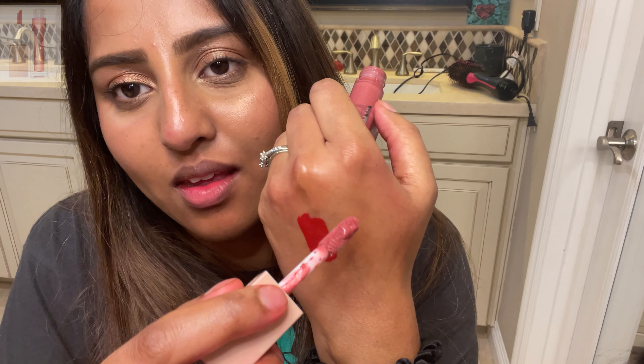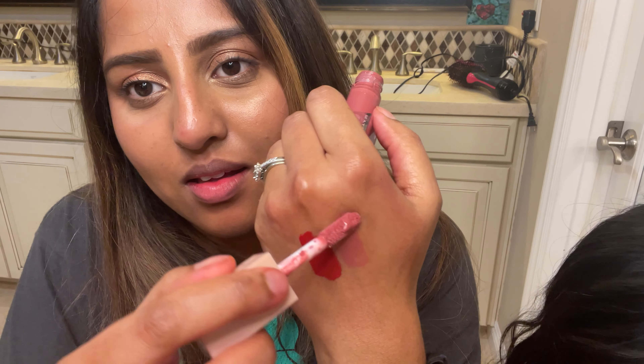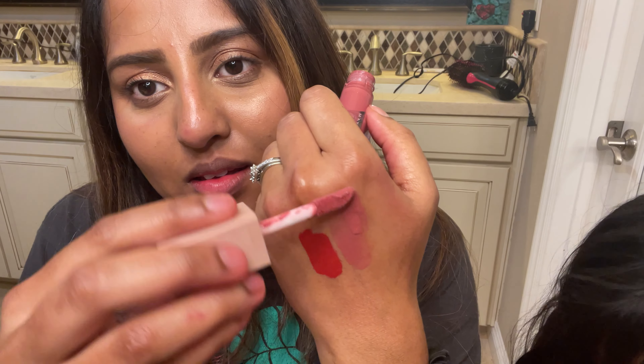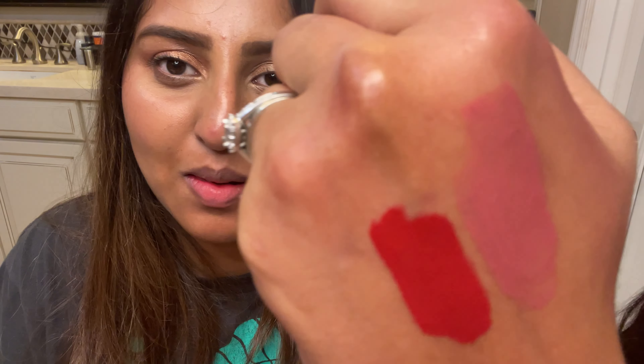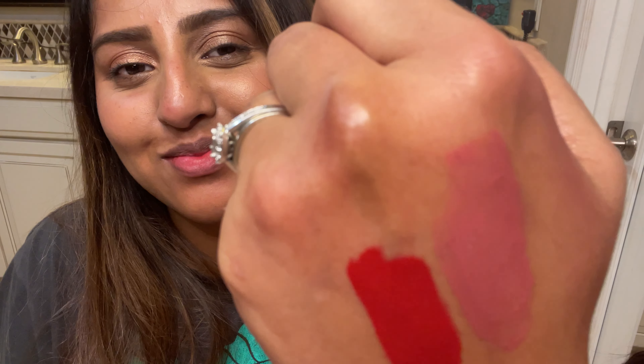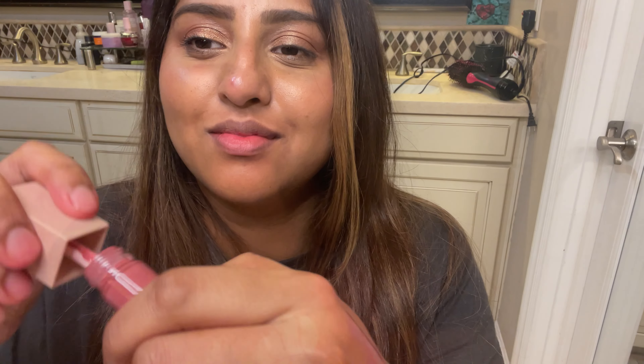You can also layer this one — I like to layer it with a gloss. It's the Maybelline Lifter Gloss in the shade Petal, which has hyaluronic acid. Whenever your lips feel dry or aren't properly exfoliated and you're wearing a matte lipstick, you can use gloss on top. It also stops the look from looking flat and gives dimension to the lip.